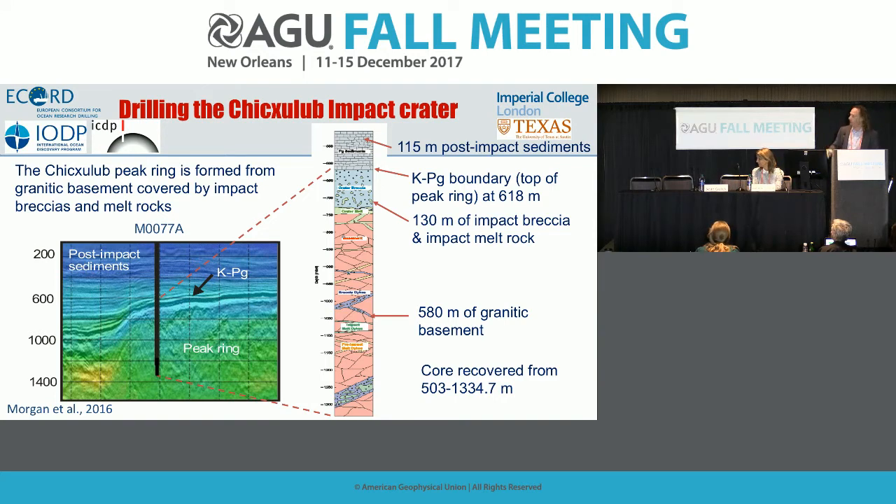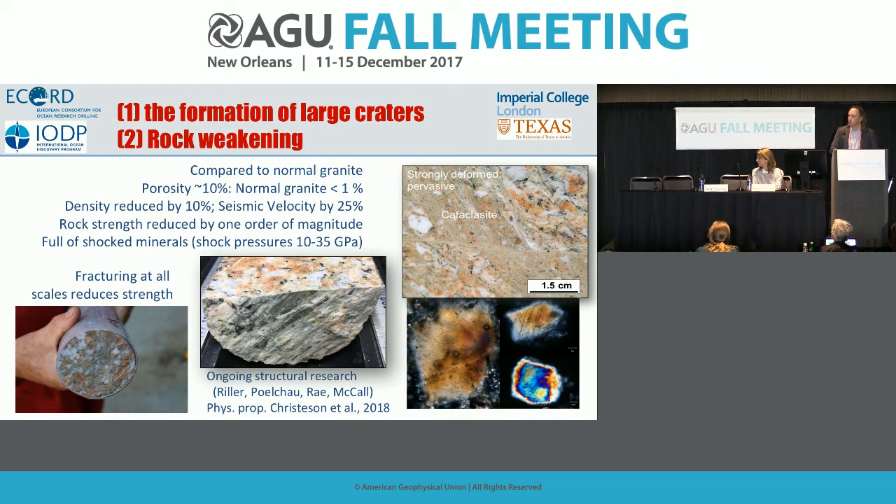By knowing those were granites, we were immediately able to state that impact cratering is consistent with the dynamic collapse model. The granites are extremely deformed — not like granite as they started out. We see evidence of faults, cataclasis (broken rocks from deformation), and high shock pressures, including planar deformation features in quartz. This was initially published in a Science paper led by Joe Morgan.